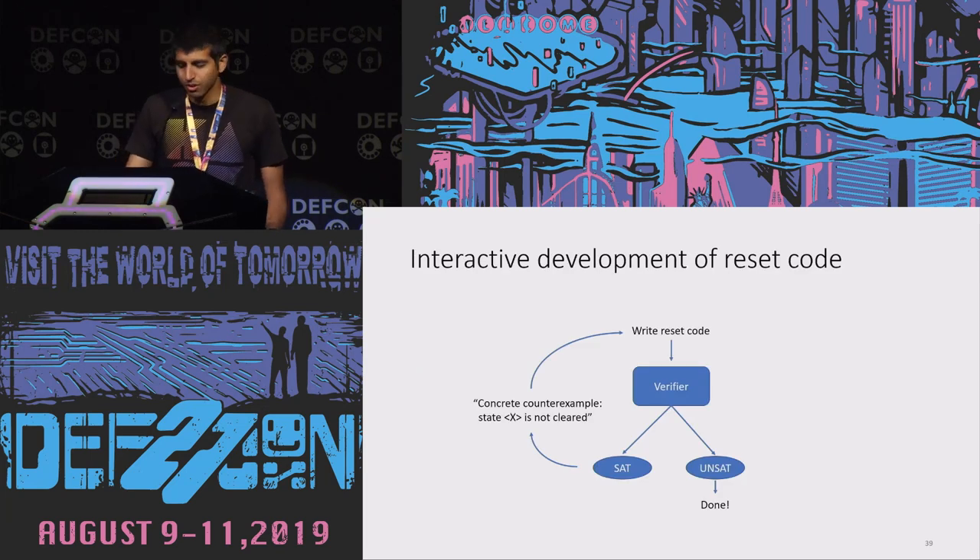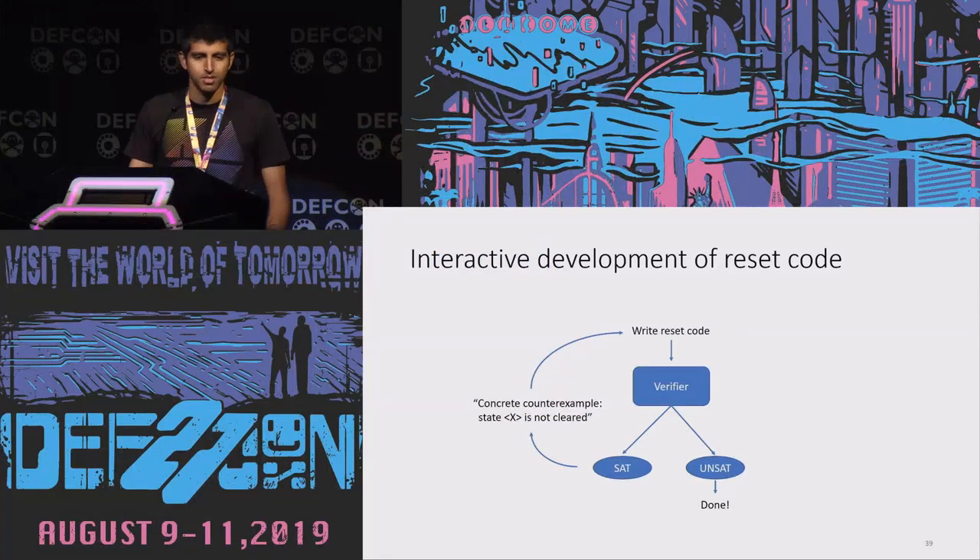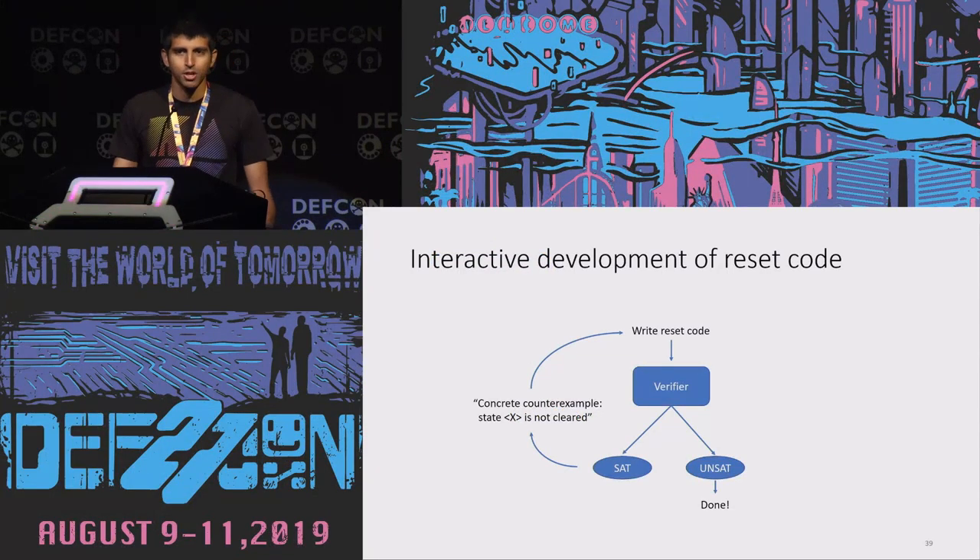With these tools, we get a really nice workflow for developing the reset code. We write some code and throw it at the verifier. If the verifier says unsat, the CPU is always reset correctly and we're done. But if it says sat, not only do we know the reset code doesn't quite work, we get a concrete counter example — the tool tells us which particular piece of microarchitectural state was not properly cleared. As the human in the loop, we consult the CPU implementation, tweak our code to have the desired effect on that piece of state, and keep repeating until the code always does the right thing.